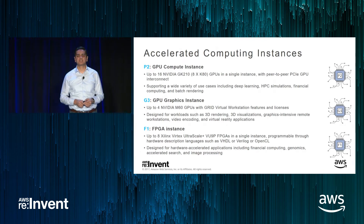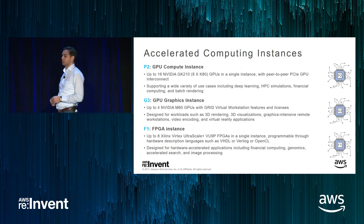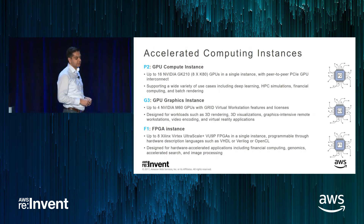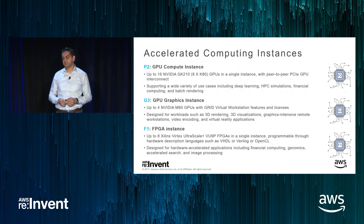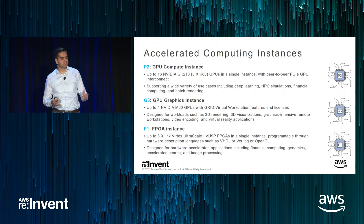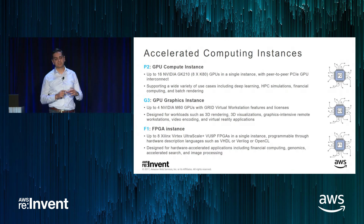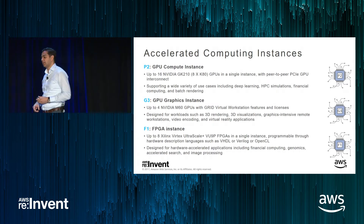Our G3 instance we launched earlier this year, about four or five months back. It's based on an M60 GPU and is targeted towards graphics workloads such as 3D rendering, virtualization, VR, and video encoding and decoding. One of our newer additions is the F1 instance, which we announced at re:Invent last year and made generally available in April this year. F1 provides access to FPGAs, giving you the ability to customize acceleration by targeting custom designed hardware — useful for financial computing, genomics, accelerated search, data analytics, and image processing.